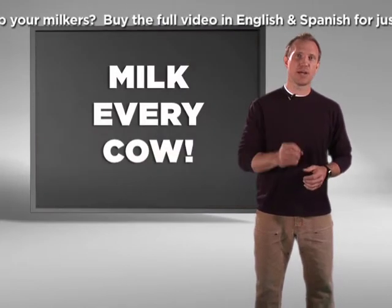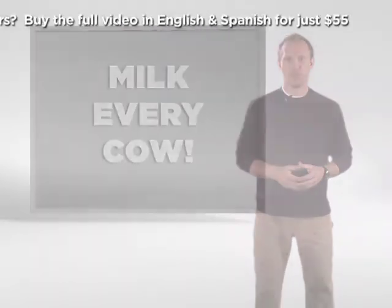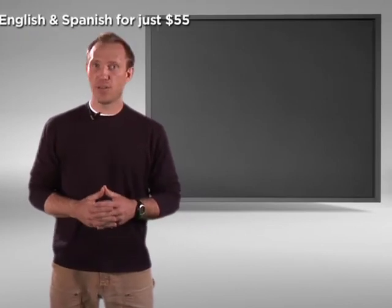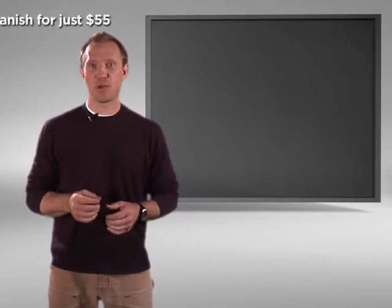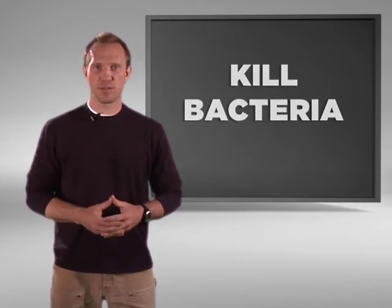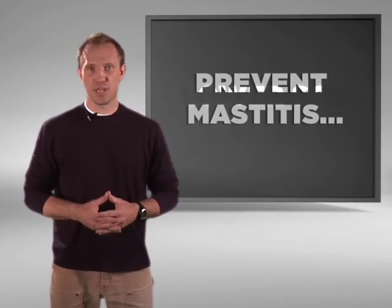Even though a cow has mastitis, you still need to milk her. Every day, you and your coworkers are responsible for keeping cows healthy so they can produce a lot of high-quality milk. You can prevent mastitis and reduce somatic cells. Every time you're in the parlor, focus your efforts on killing and removing bacteria — the rest will take care of itself.